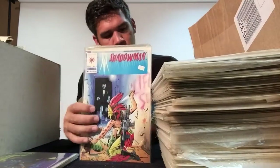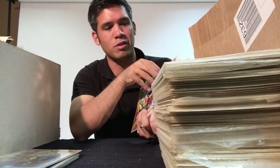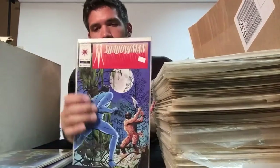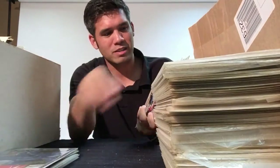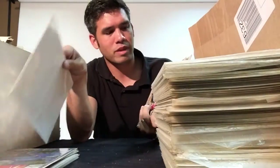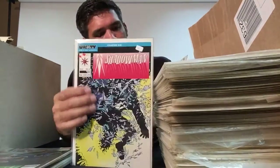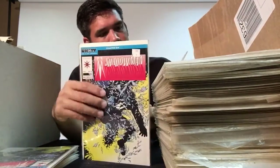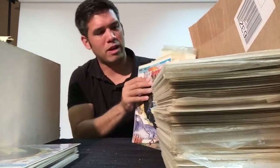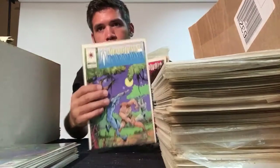Shadow Man #1 — I've seen that cover in videos before, it's a cool cover. Says $30 on it — I doubt it's worth that. Shadow Man #2 says $20 on it. Shadow Man #3, also $20 — somebody wanted $20 for that. Another #3 at $20. Nine bucks for number four, another copy of number four. Nine bucks for number five. Unity chapter 14 stuff — number six, somebody wanted six bucks for that.